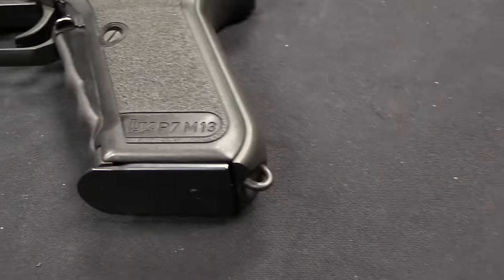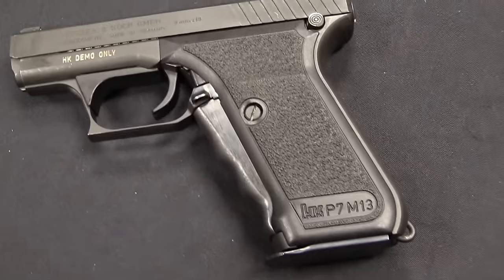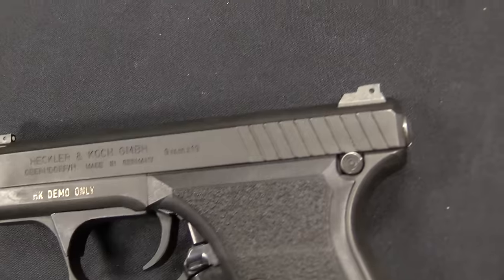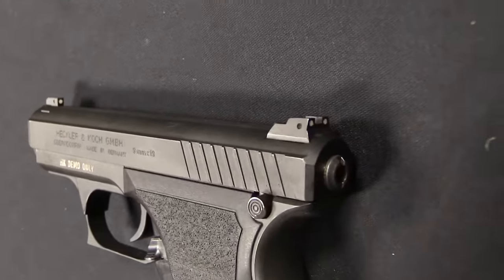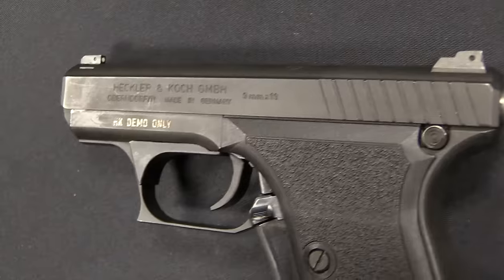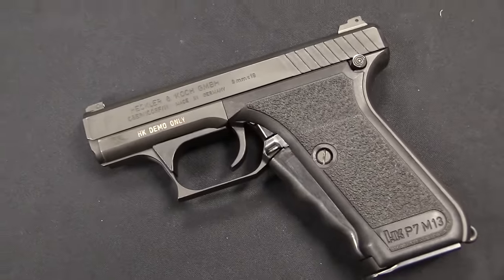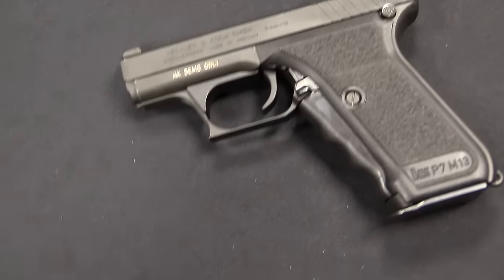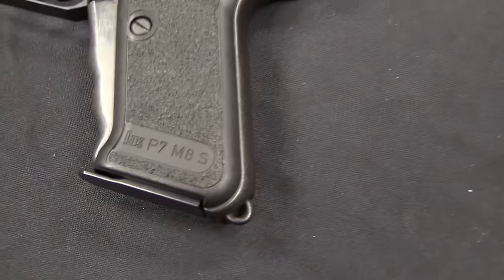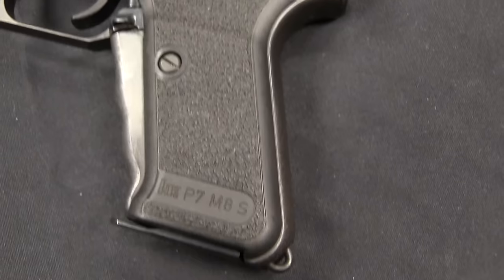The P7 came out best in most of the tests. I think it could be easily regarded as the most successful, the best technological gun of that testing. However, it was also the most expensive. As a result, it was only adopted by a couple of agencies, the primary one being the Bavarian State Police. A lot of the other agencies concluded that some of the cheaper pistols worked just perfectly sufficiently for their needs, and adopted those instead.